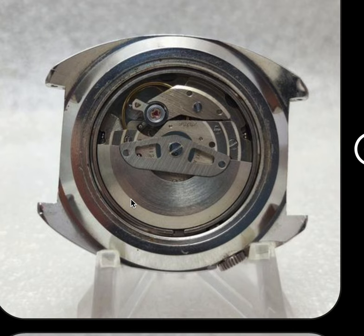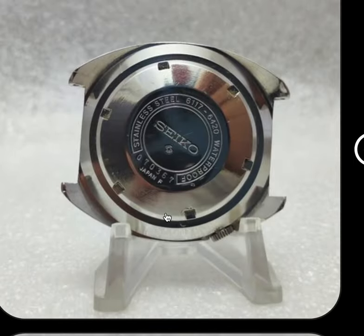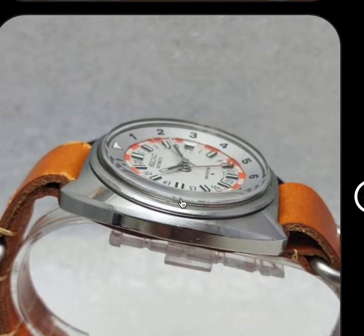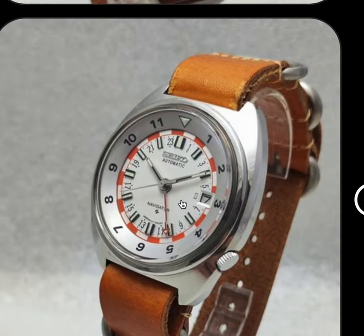You can see this one — the case is a little dirty. Maybe that's an illusion, but it's original. So we are now up to six serial numbers.